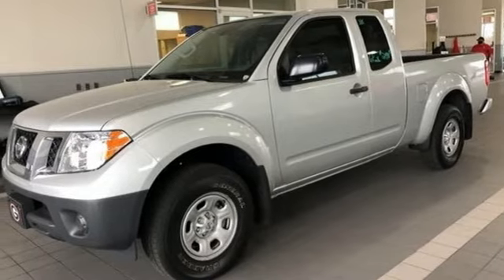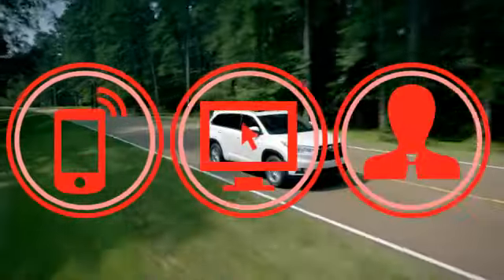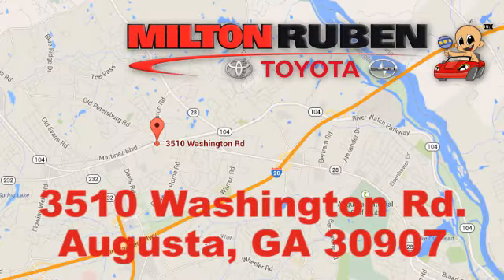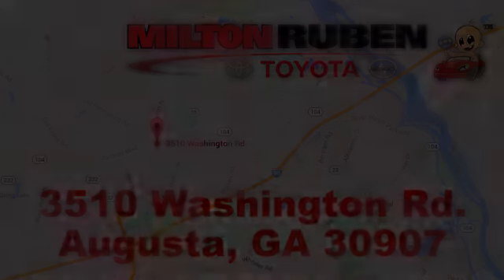The time is now. See it for yourself today. Call, click, or stop into Milton Rubin Toyota. We're easy to find at 3510 Washington Road in Augusta, Georgia.